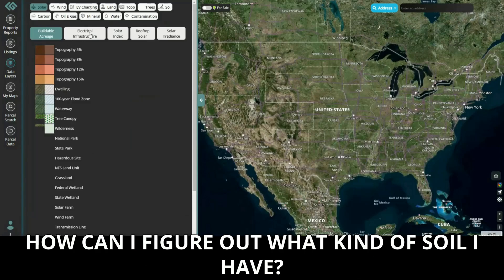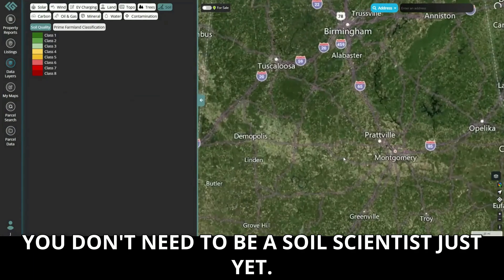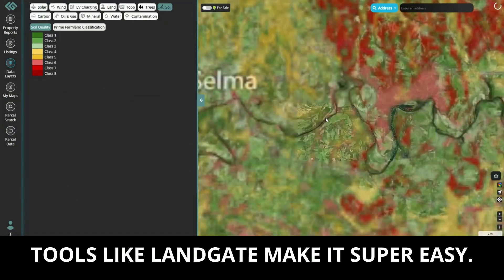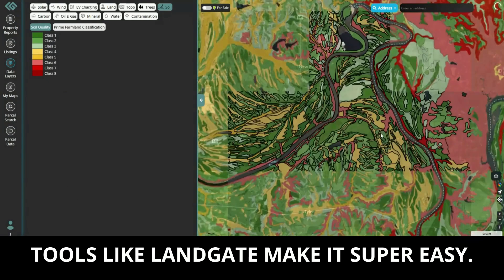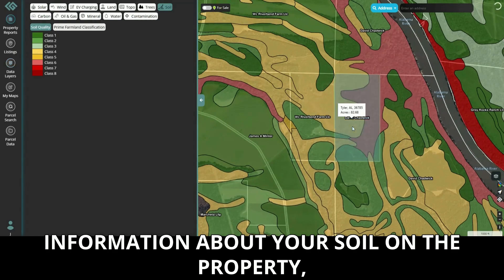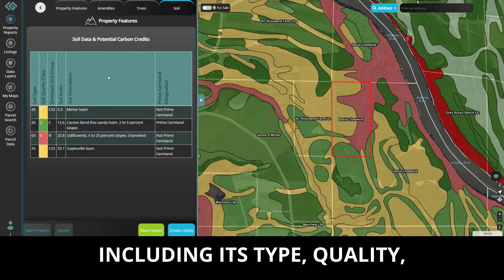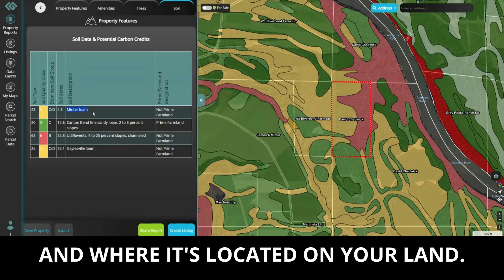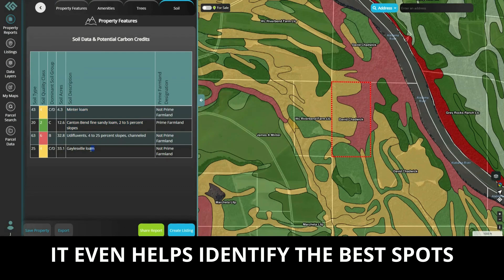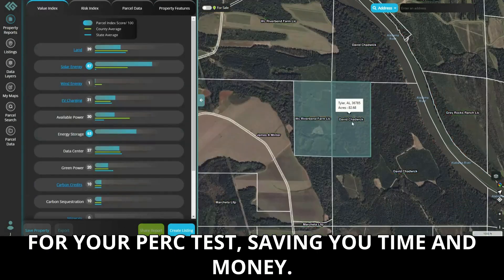You might be thinking, how can I figure out what kind of soil I have? Don't worry, you don't need to be a soil scientist just yet. Tools like Landgate make it super easy. We provide free property reports with detailed information about your soil on the property, including its type, quality, and where it's located on your land. It even helps identify the best spots for your perk test, saving you time and money.